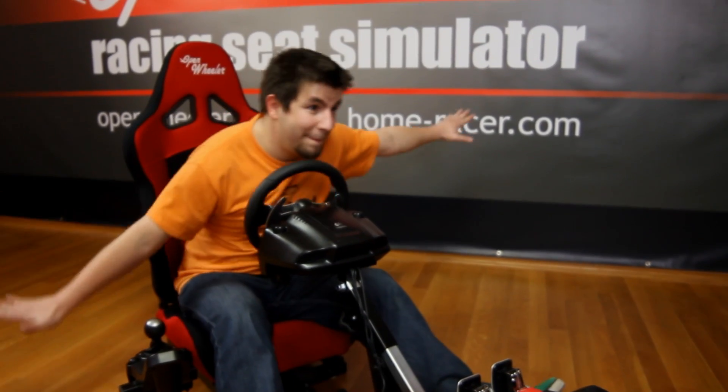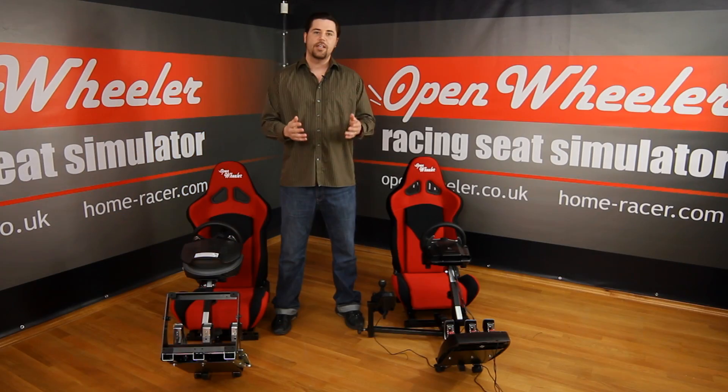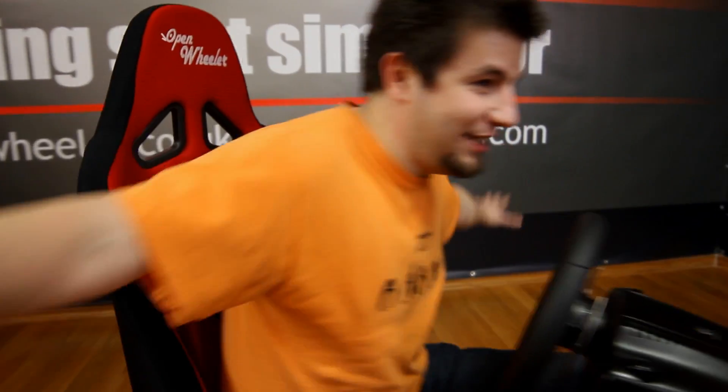Open Wheeler can also be used as a flight simulator through joysticks and other flight accessories, so you can take to the sky and not just the track.